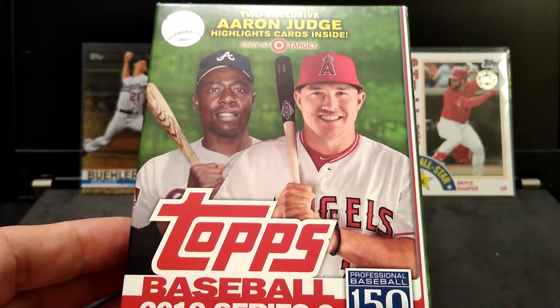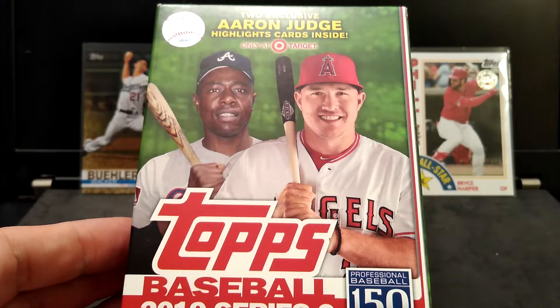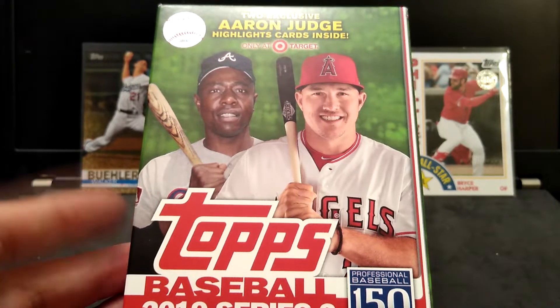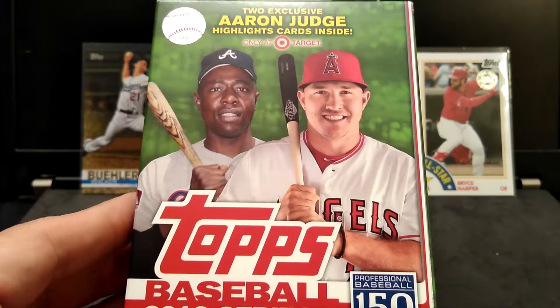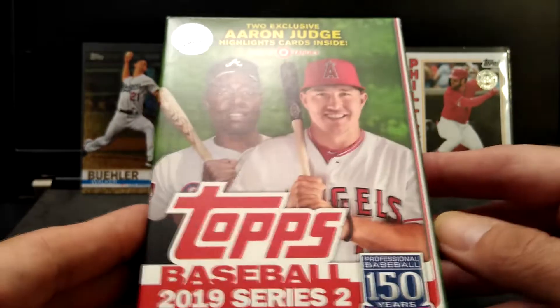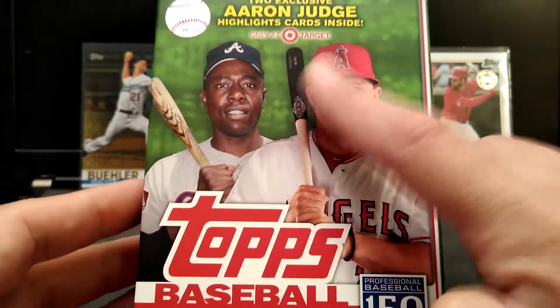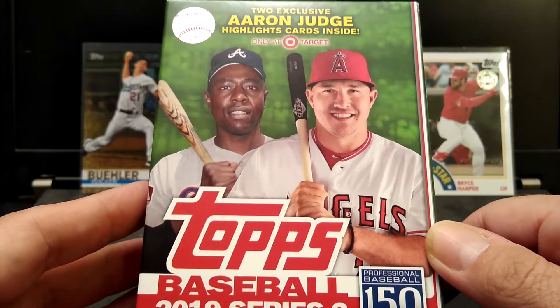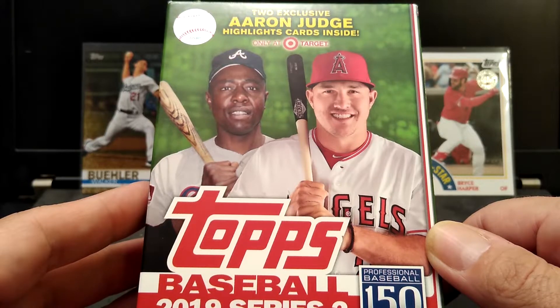Hi everybody, this is Mike from the Collector's Corner TCC coming to you today on this Monday — Giveaway Monday. Hopefully everybody had a great weekend and everybody is doing fine out there. We're going to open up this hanger box of 2019 Series 2 that I picked up at Target, and after that we're going to go to the prize reel and pick out this week's prizes for the weekly giveaway.